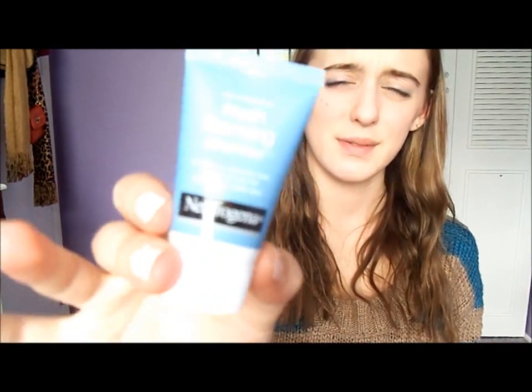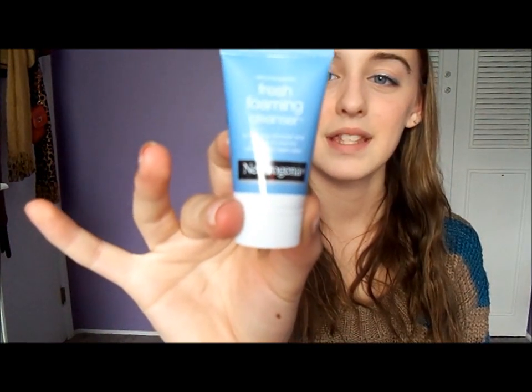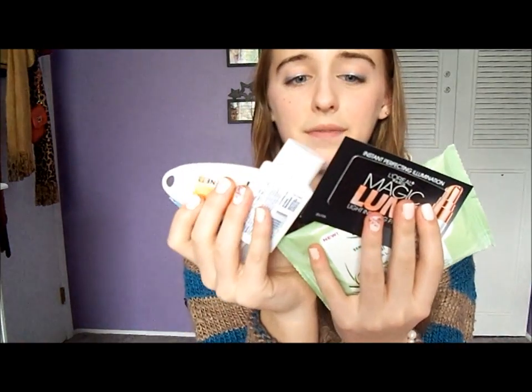The last sample in the bag is the Neutrogena Fresh Foaming Cleanser — a makeup remover and cleanser in one for refreshingly clean skin. I was excited to get this sample because it comes in a cute little tube. So in total I got five samples.